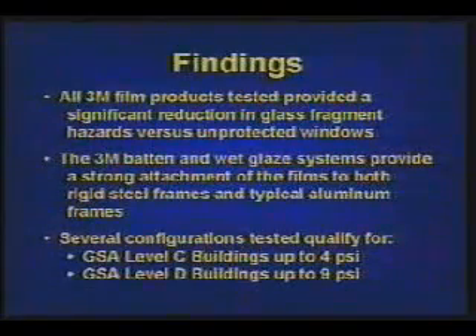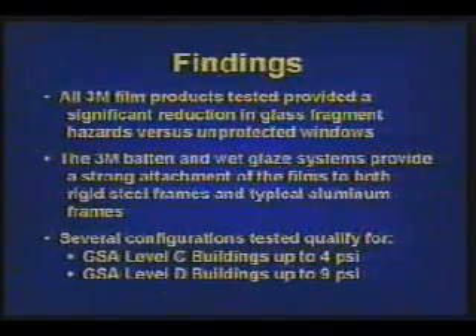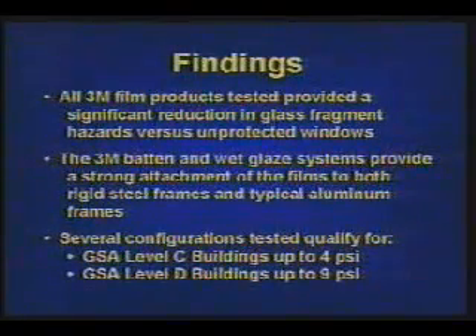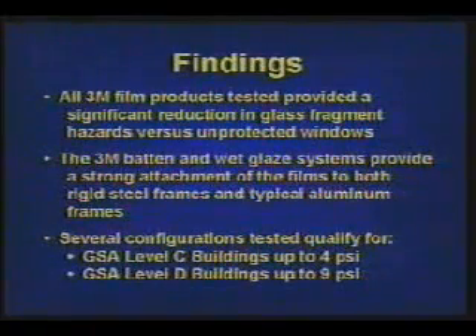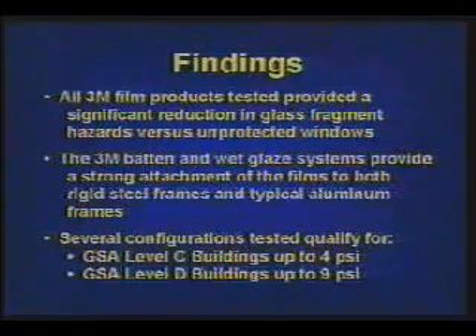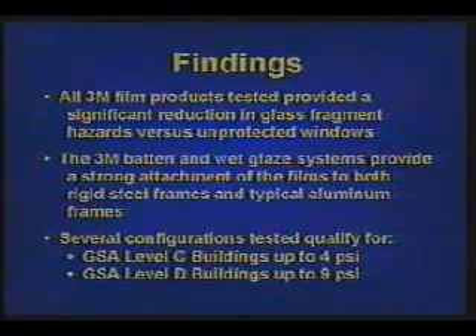These independent tests conclude that the threat of injury due to flying glass can be greatly reduced with the use of 3M Scottshield security window films.